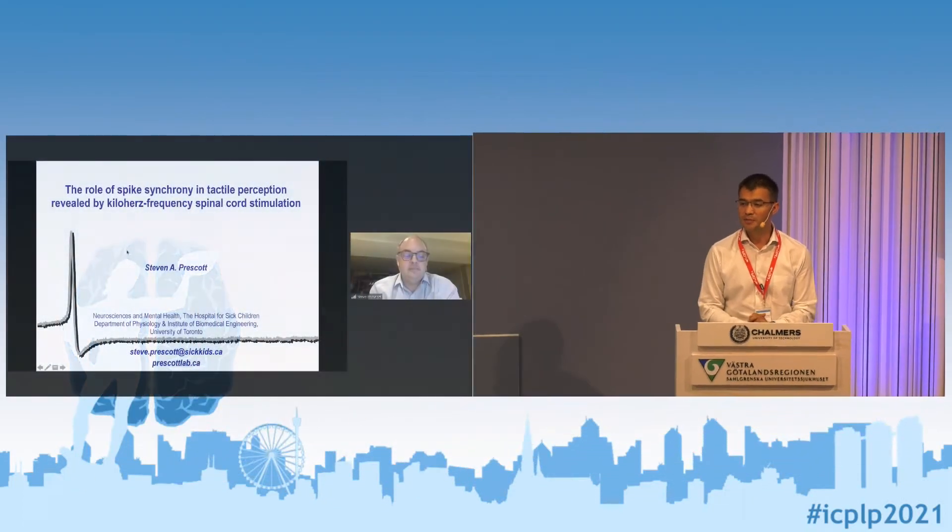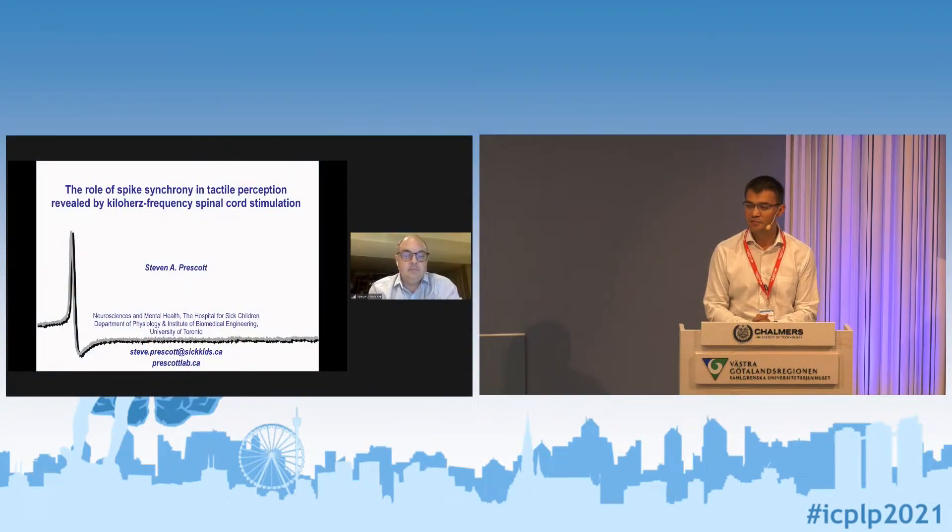So now joining us online from Canada is Professor Steven Prescott. Thank you very much for joining us, and I hope it's not so early for you on that side of the world — I can give you the floor now.